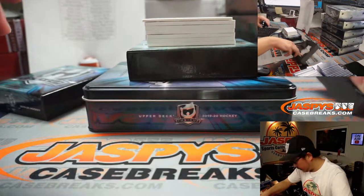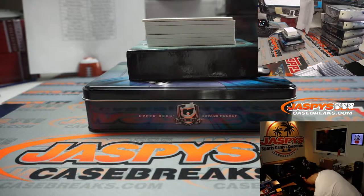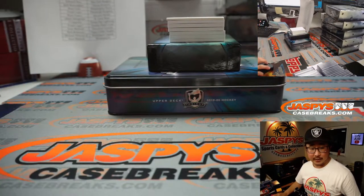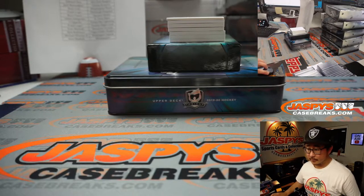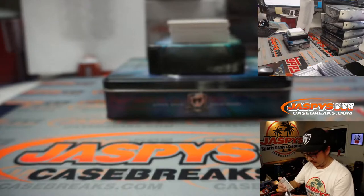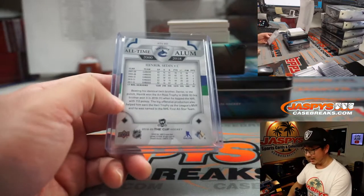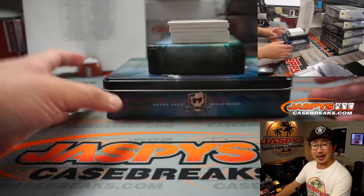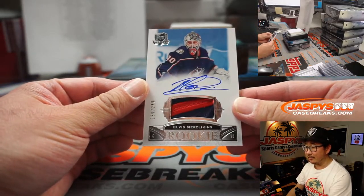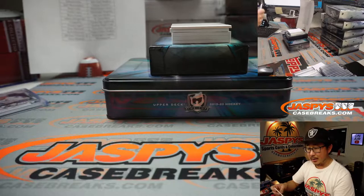A little extra bit of sponge there. Good luck everybody. We've got Henrik Sedin, 245 out of 249, for Vancouver — that's Sean with Vancouver. And we've got Elvis Merzlikins — I think he's pretty good, right? — for the Blue Jackets, 89 out of 249. Great patch in there, nice autograph. That's Mike Tower with Columbus.